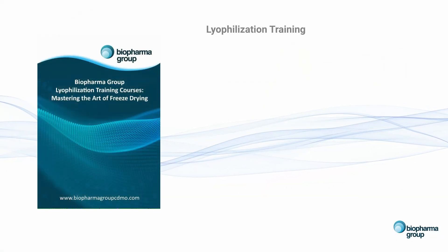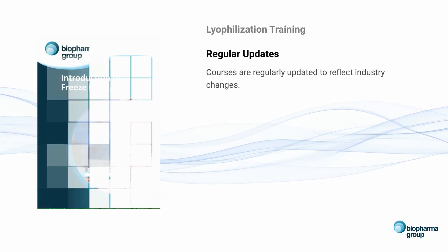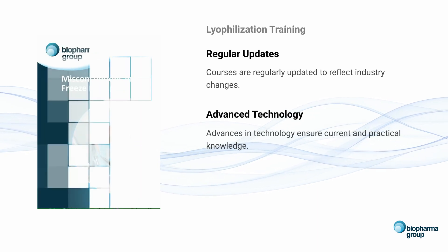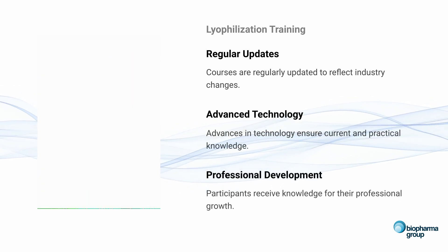Biopharma Group's lyophilisation training courses are regularly updated by our in-house experts to reflect industry changes and advances in technology, ensuring participants receive the most current and practical knowledge for their professional development.